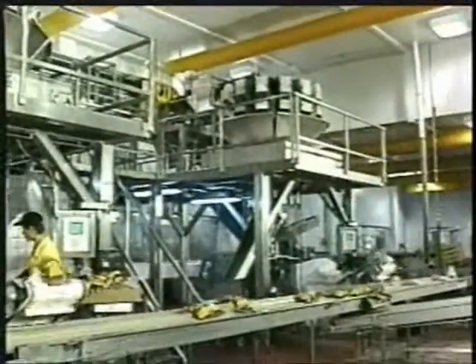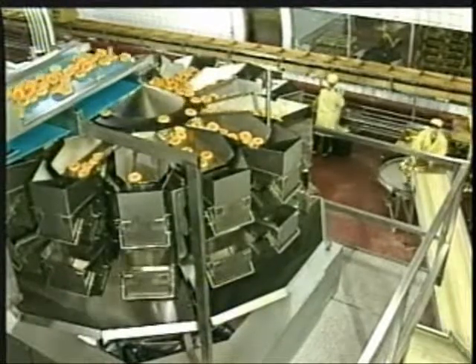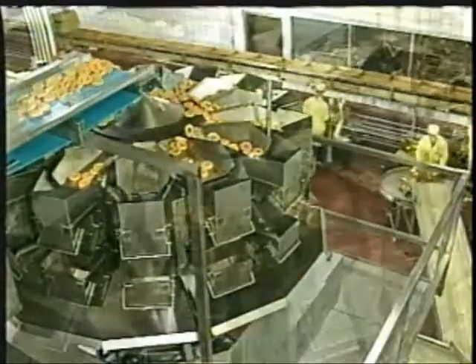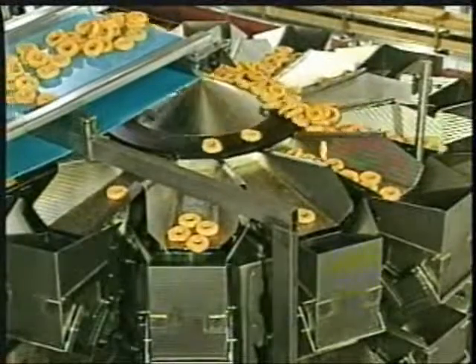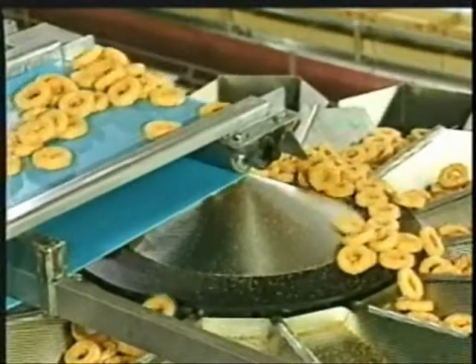With the GL-250 series, a wide variety of packaging bags can be manufactured, including pillow bags and flat-bottom bags with four sealed sides, which allow working with thin material to avoid bag collapsing.